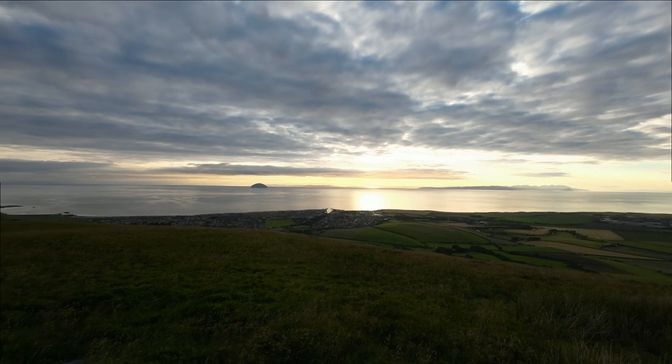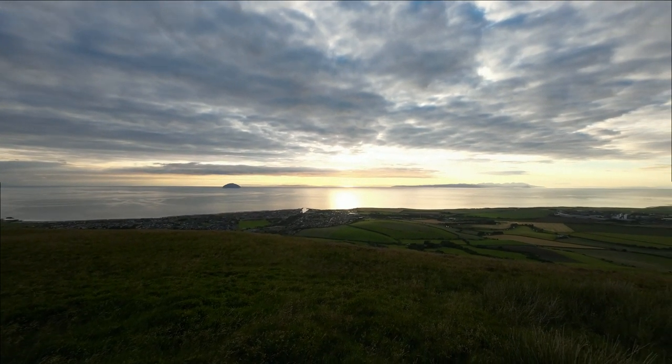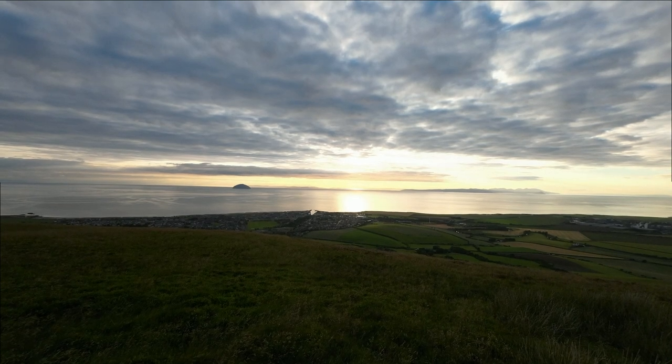We're hoping for a nice sunset tonight as well. It looks cloudy over there but hopefully the sun's peeking out behind the clouds - look at that - a wee sunset. I don't think we could ask for any more than this, really, to be quite honestly.